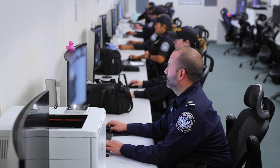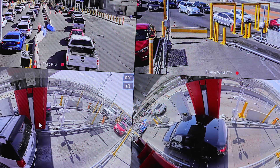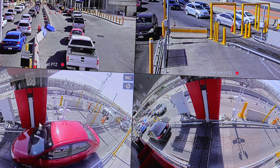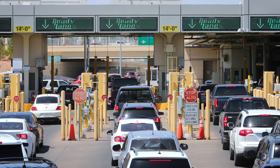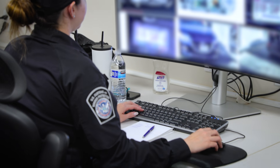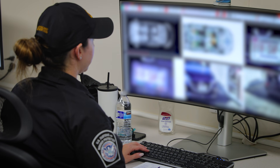With the low energy portals, we have a command center where our CBP officers are adjudicating those images. The LEP adjudicators are actively reviewing images of the vehicles as they screen, looking for any anomalies — something that just isn't normal or something that might stick out. If they detect an anomaly in the scan, they put notes in the system which communicates directly to the CBP officer on primary that there's an anomaly detected.